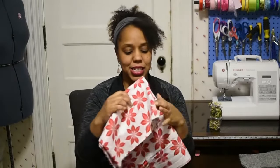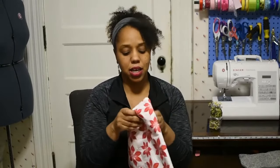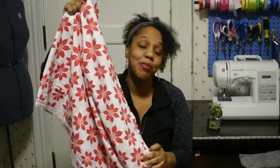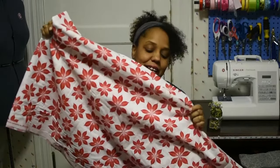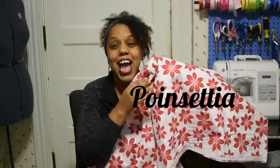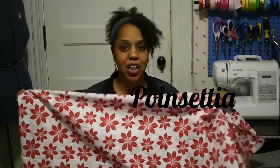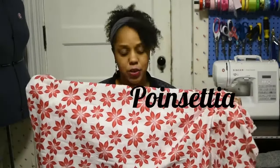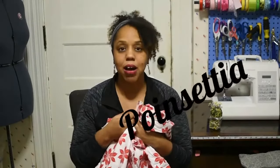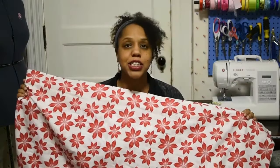I also found this fabric in the clearance section at Joann's — probably why it was on clearance is because it's a Christmas fabric. It's the Christmas flower — I can't think of the name right now, somebody put it in the comments below. I loved it, it was only a dollar and some cents a yard. I believe I can work with it for the summer, and even if I don't, I'll hold on to it for winter projects.